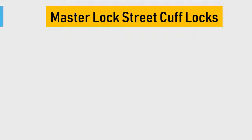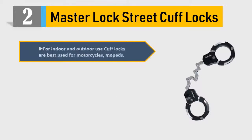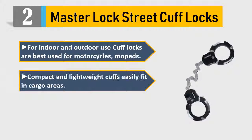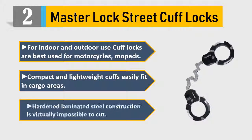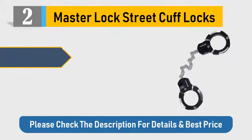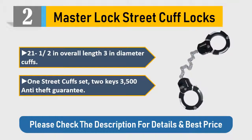Number 2: Master Lock Street Cuff Locks. For indoor and outdoor use, cuff locks are best used for motorcycles and mopeds. Compact and lightweight cuffs easily fit in cargo areas. Hardened laminated steel construction is virtually impossible to cut. 21 and a half inch overall length, 3 inch diameter cuffs. 1 street cuff set, 2 keys, $3500 anti-theft guarantee.